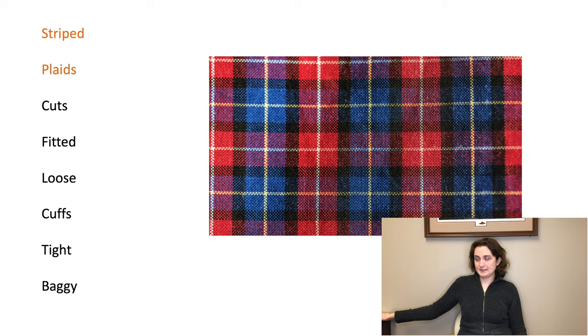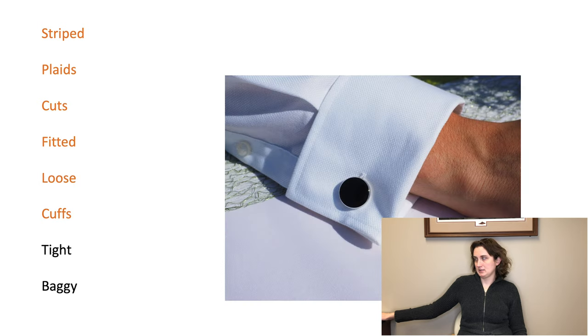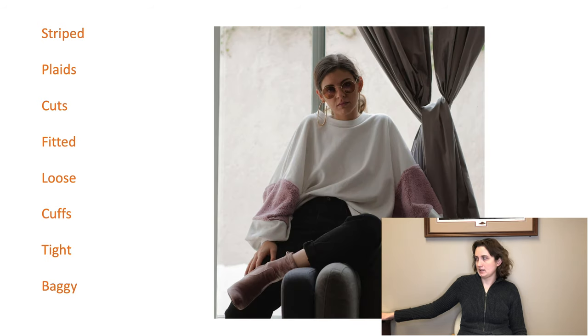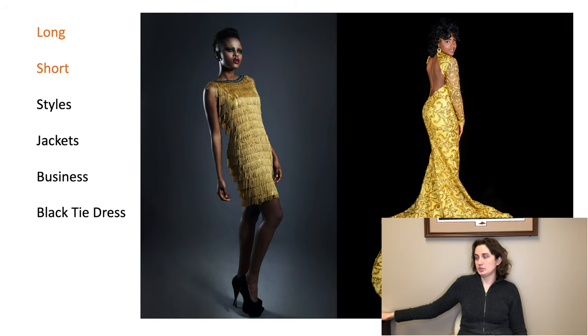Striped. Fits and cuts: fitted, loose, cuffs, tight, baggy, long, short.